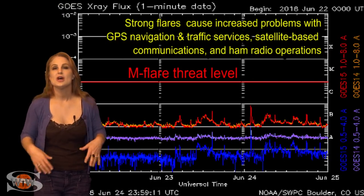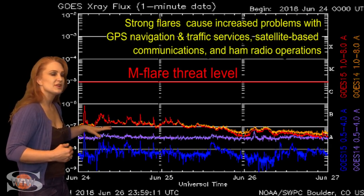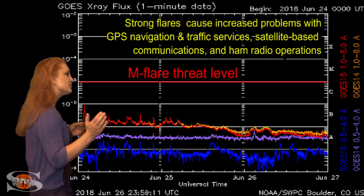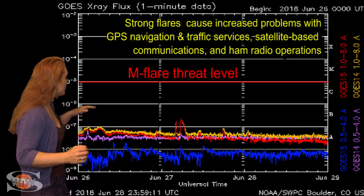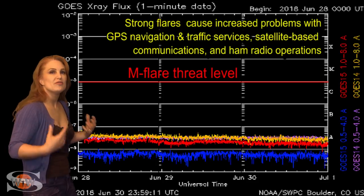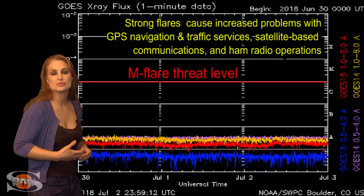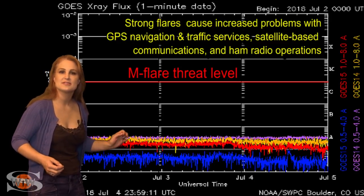Switching to your M-flare threat meter, you can see since about the last week in June, that's when the X-ray flux started to die down. This is because region 2715 was rotating off of the sun's west limb and onto the backside. With that X-ray flux dropping, the solar flux also drops. So since about the 26th, we've been dealing with really poor radio propagation on the amateur radio bands, and it's continued that way easily through the beginning of this month.